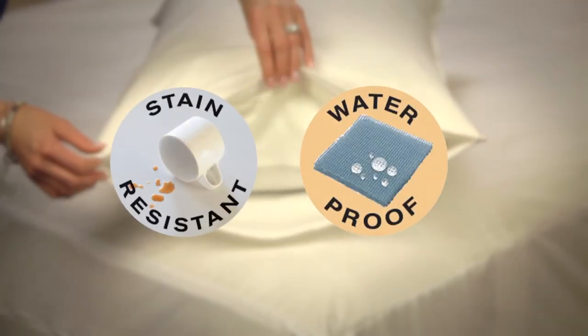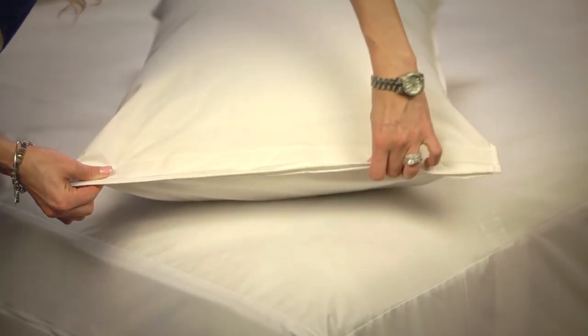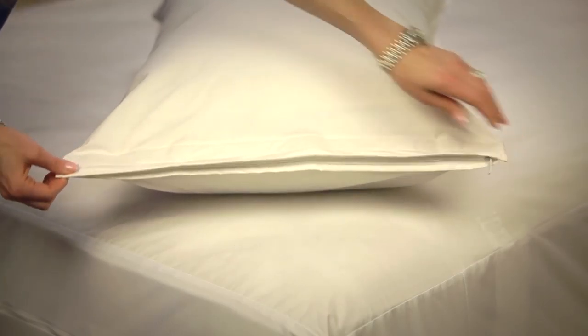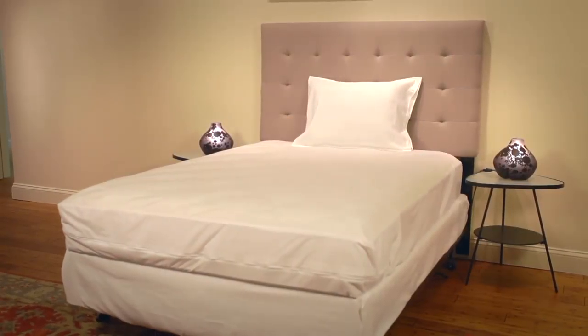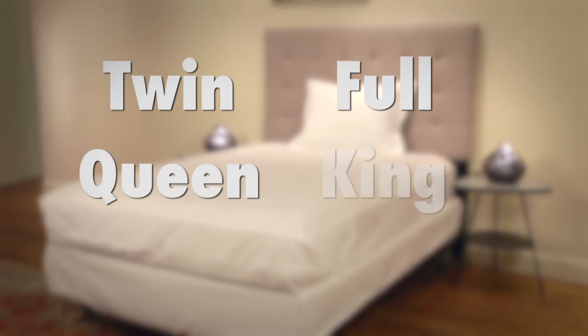All Bed Bug Blockers are made with special fabrics that are water and stain resistant to protect your mattress from spills or accidents at night. These encasements are easy to use and feature an exclusive triple seal closure for extra security. They are designed with stretchable sidewalls to fit even the deepest mattresses, and are soft, comfortable, and quiet on the bed.